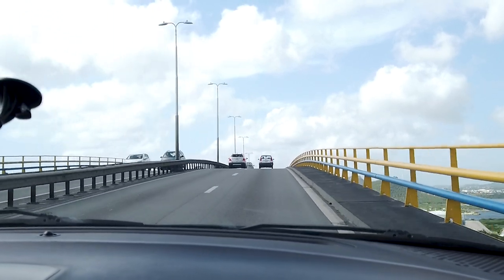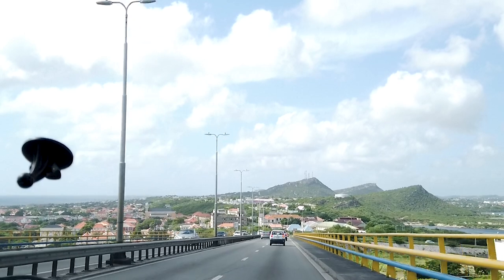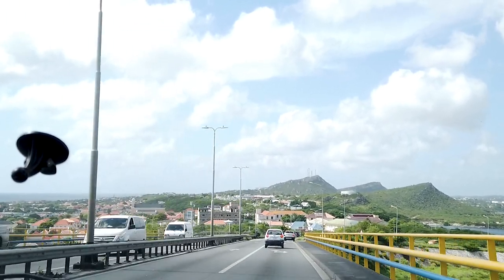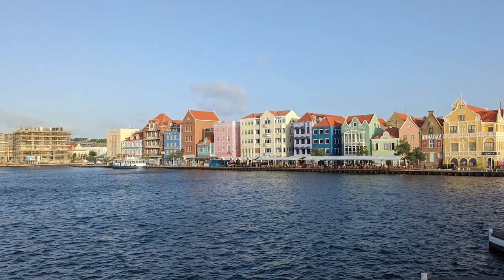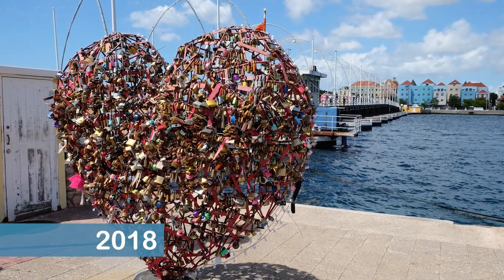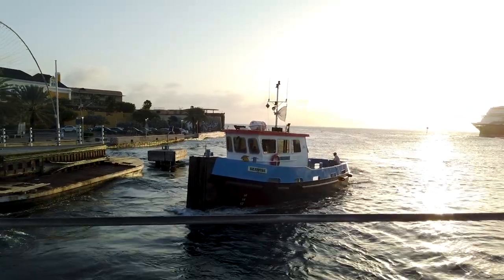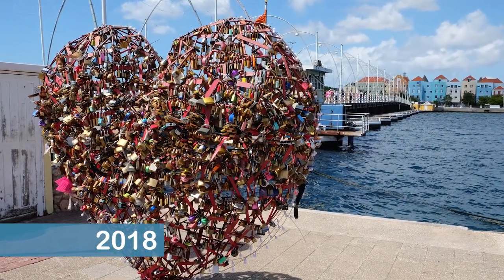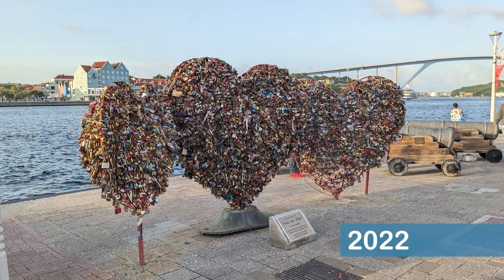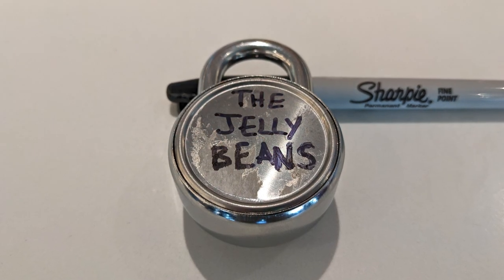We used the provided cell phone to call the rental car agency to return our car. After making arrangements, the representative met us where we originally picked up the car, just outside the cruise port gates. Since our ship was docked until 11 at night, we rested up a bit and walked into town in the late afternoon. We headed toward the heart-shaped Curaçao lovelock sculpture that we previously visited four years earlier. Along the way, we were once again treated to a ride on the Queen Emma Bridge as it opened up to let a boat pass through. To our surprise, the lovelock sculpture had expanded from one large heart during our last visit to three hearts during our most recent visit. After locating the lock we added back in 2018, we added a new lock to commemorate our 2022 visit.